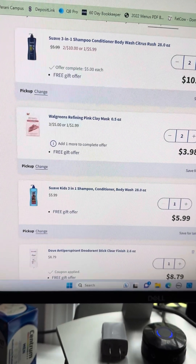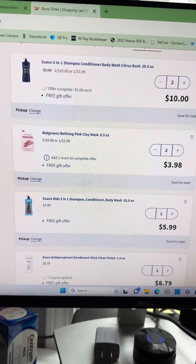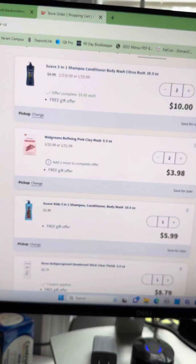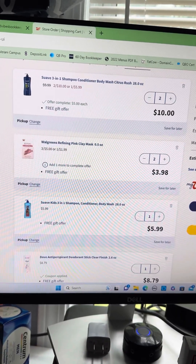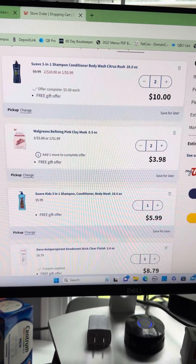Hey guys, Tasha here with Busy Modern Mom. I'm going to show you a scenario I would personally do today. I'm not going to do it because I've spent way too much out of pocket this week in Walgreens cash offers. But this is a pretty good deal. I might be able to do it in store, but I also wouldn't get the promos that I get online. So probably not. Anyway, I just want to show you this.